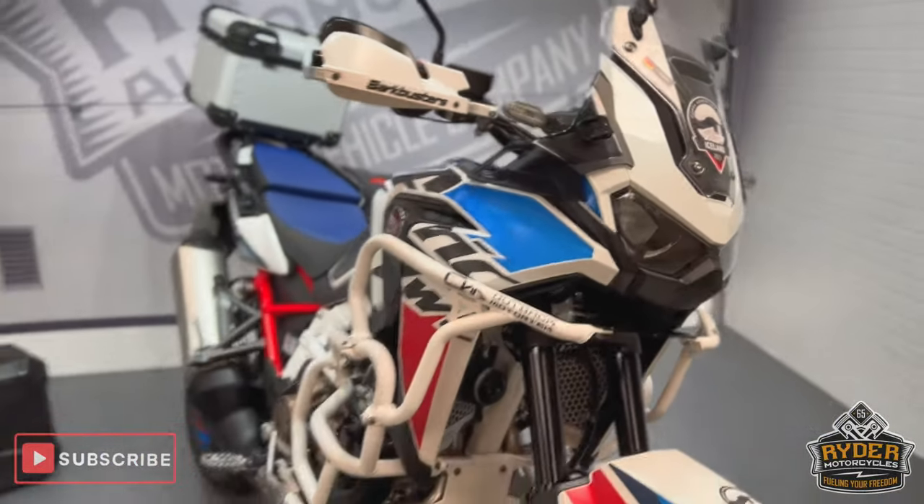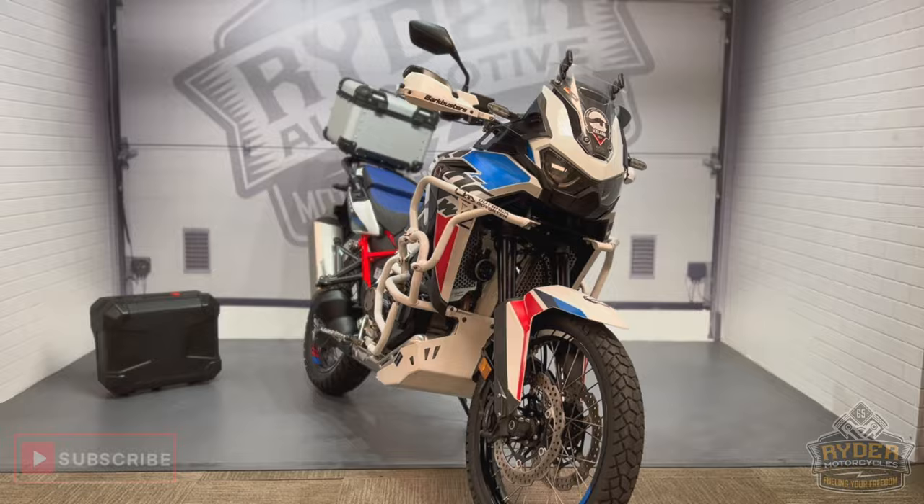If you'd like to know any more about the bike or would like to come and view the bike, it's at Rider Motorcycles, Castle Road, Sittingbourne.